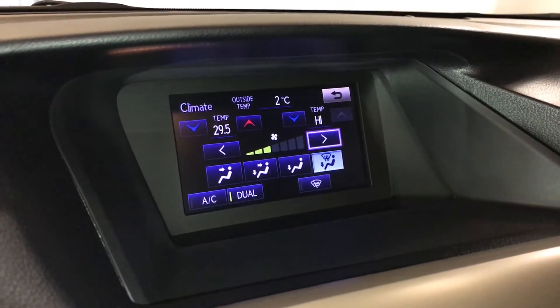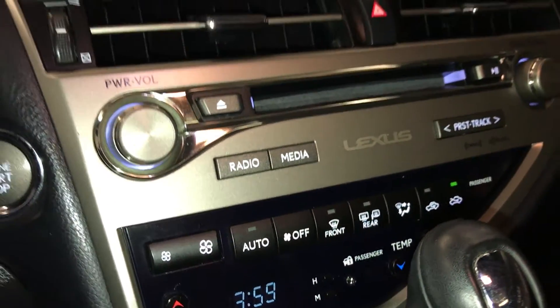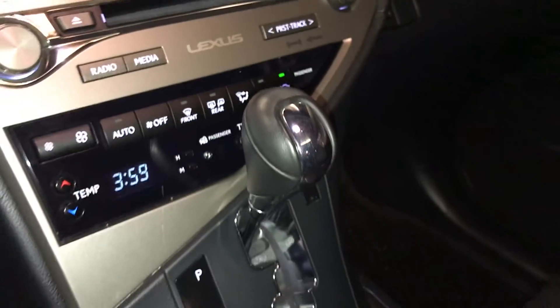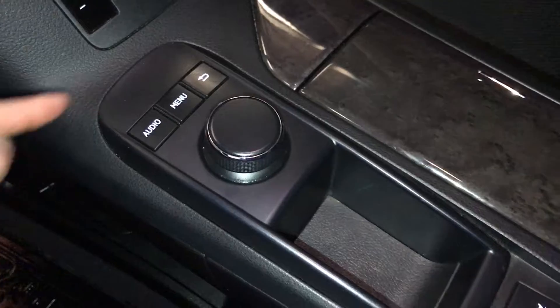Dual-zone climate control, AC, windshield wiper de-icer, front and rear defrost, heated side mirrors. Engine start and stop button, leather shift knob. This is what you use to control your display screen, with shortcut buttons.